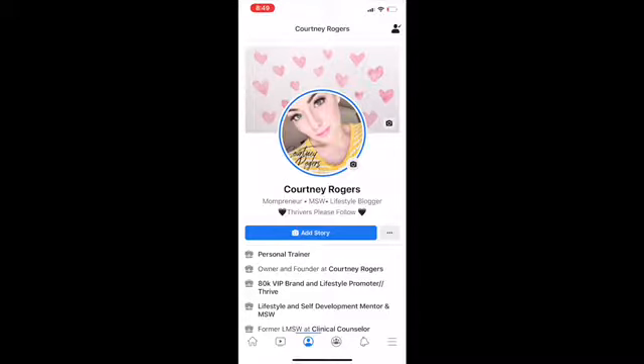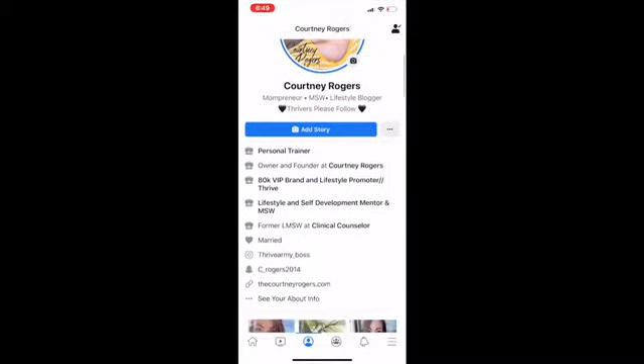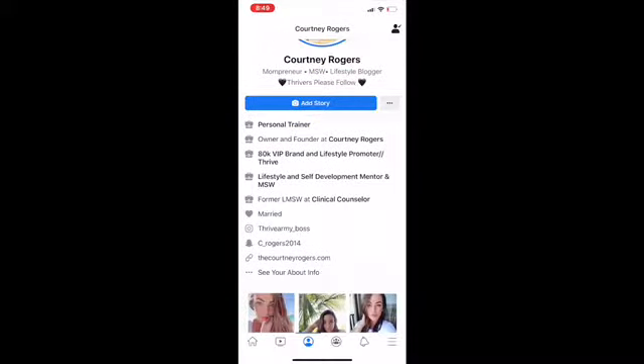First is your profile picture and cover photo. Make sure that they kind of match, that they're clear and focused, and that it shows you — not a cat or an animation or anything like that.